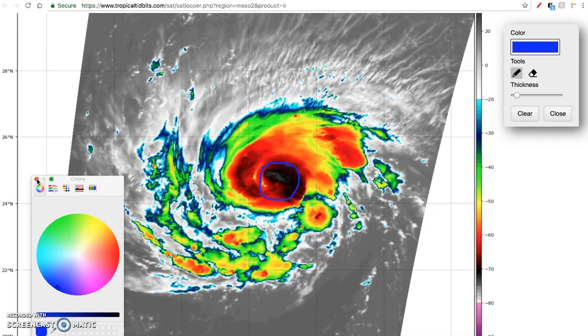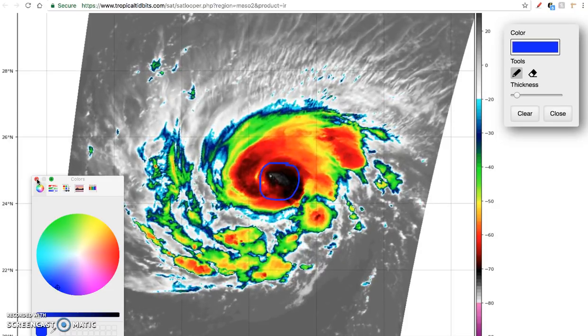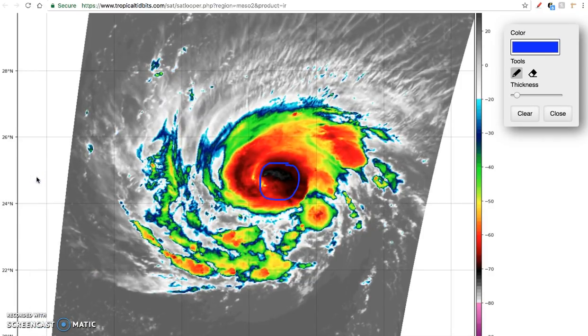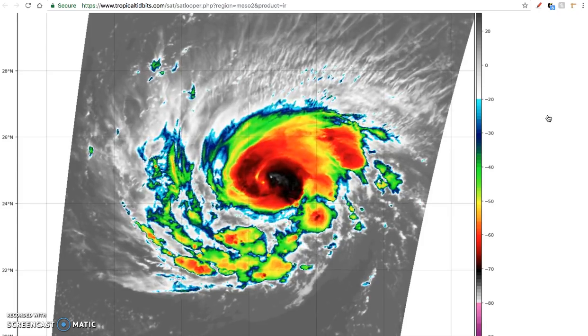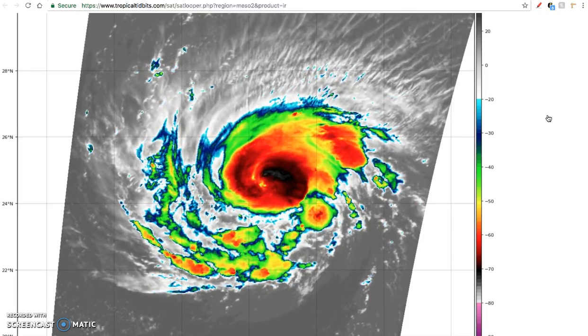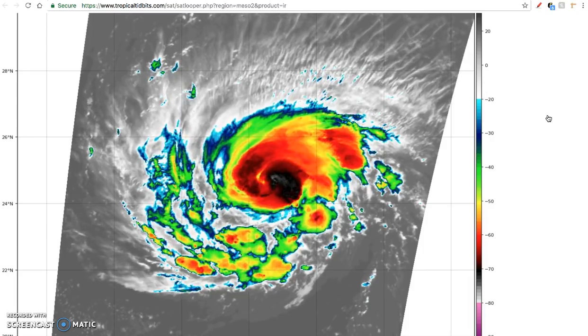Rapid intensification is an actual term used by the National Hurricane Center to describe a storm that intensifies by 35 miles per hour within 24 hours. Florence is expected to undergo that as we go through the day tomorrow, and it's really going to swell into a very dangerous storm as there's nothing in its way. It's going into an area of very warm, untapped water in the southwestern Atlantic, encountering very warm and very deep warm water, which will allow it to intensify into a very dangerous storm.